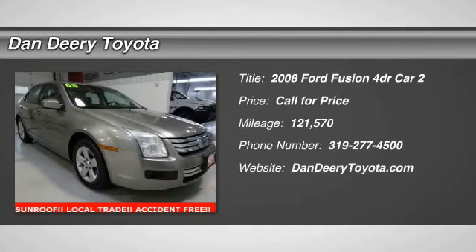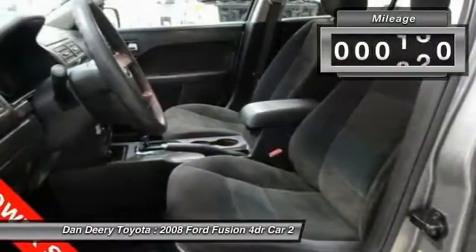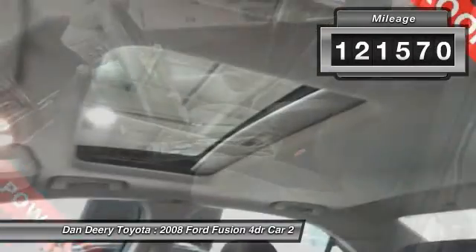Looking for the right vehicle? Check out the 2008 Fusion. You can have both impressive power and great economy in a Fusion. This vehicle has less than 125,000 miles.